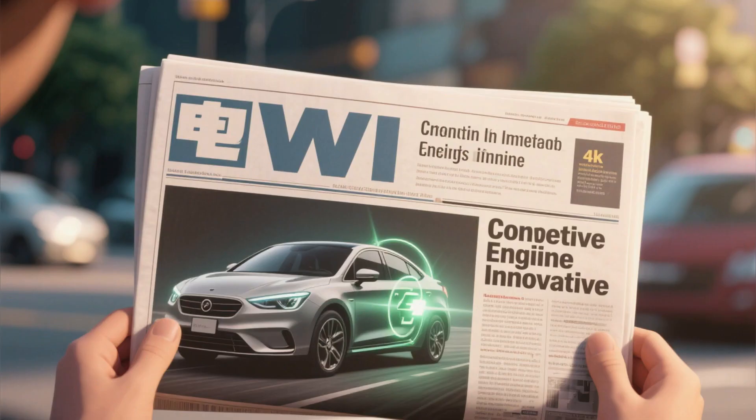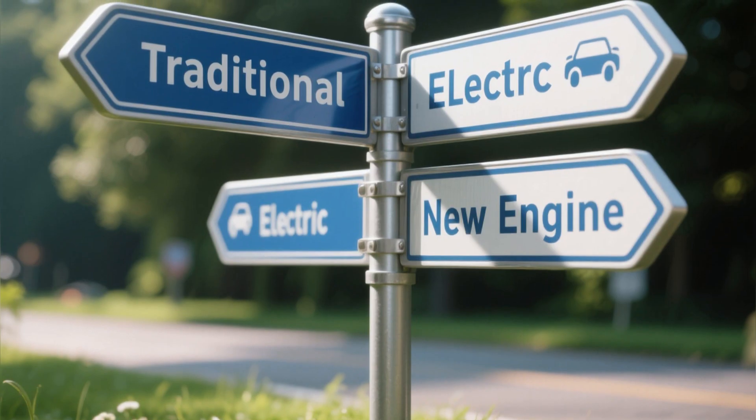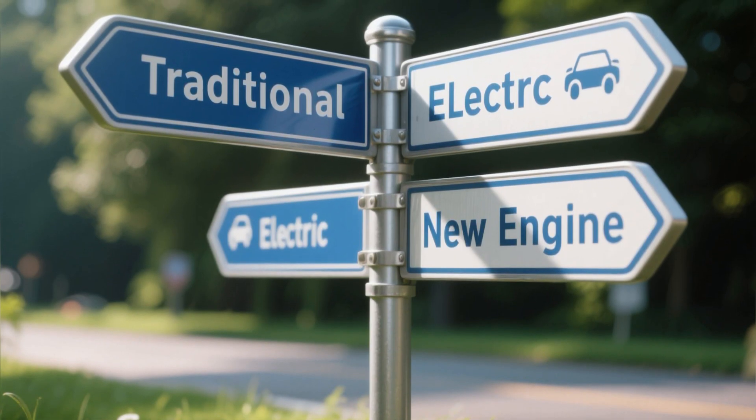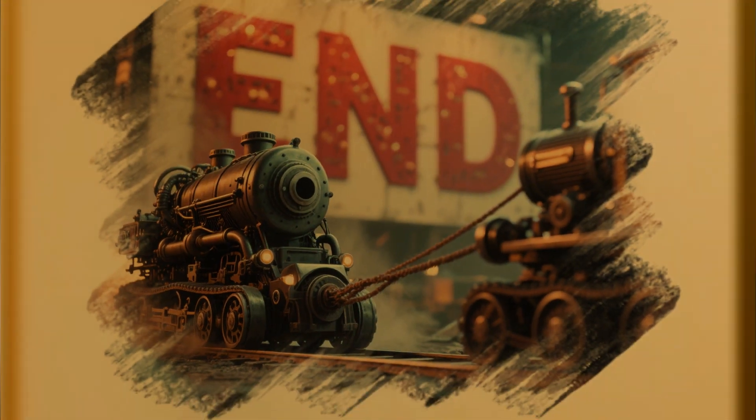What do you think? Could this kind of engine really have a place in the future? Let me know in the comments. And if you enjoyed this breakdown, don't forget to like, share, and subscribe for more stories like this one.